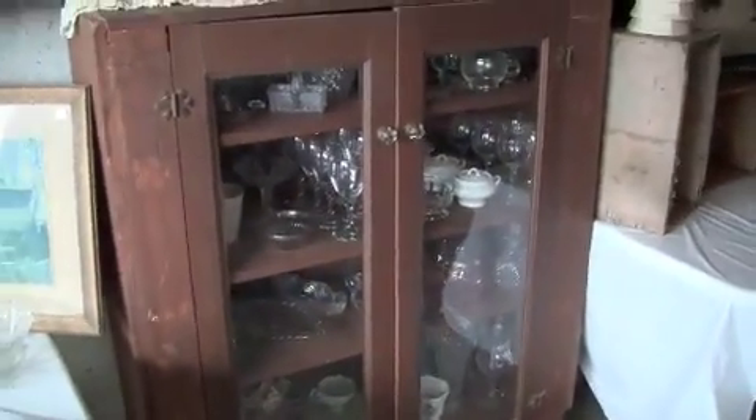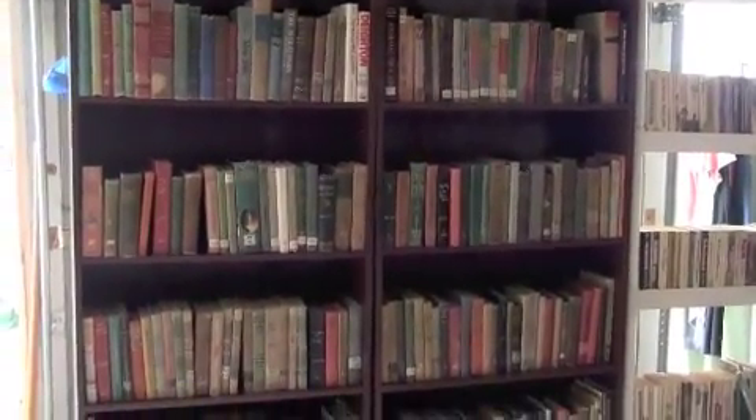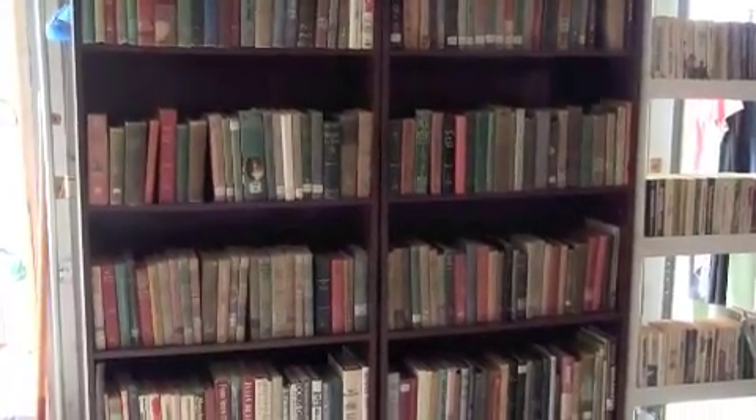We have this hutch and a number of cut crystal glasses. These hardcover books came out of the Weah Library nearby, and there is a number of hardcovers here as you can tell.